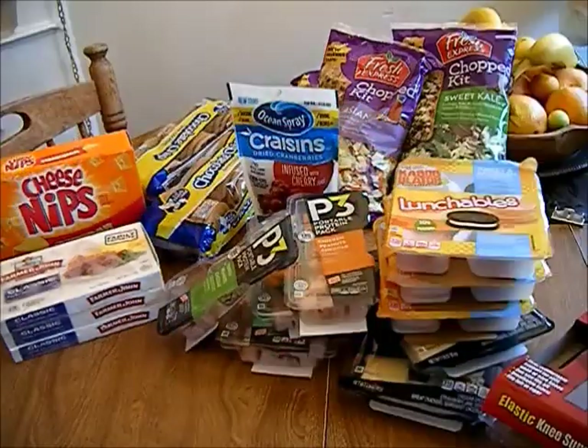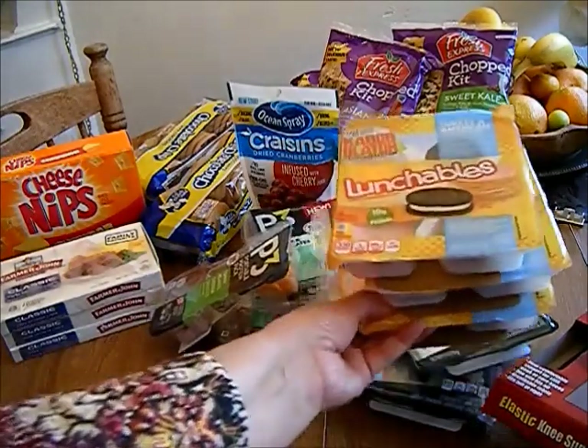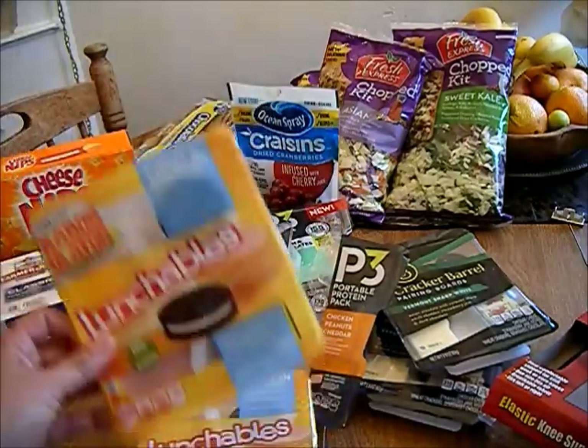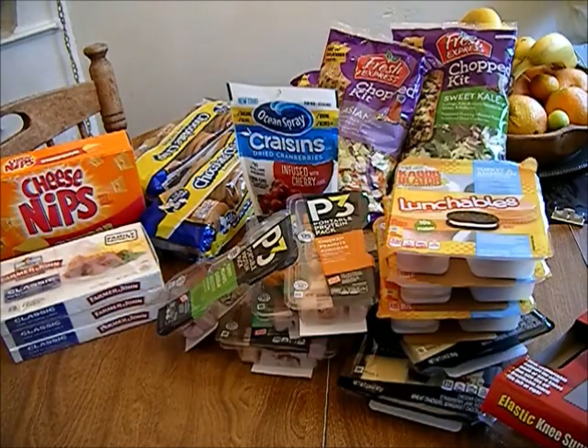The best deal of all are these three lunchables for 99 cents — they're like over two dollars at Walmart. So these are all the items I picked up today, and if there's anything you like, go to the 99 cent store — you'll be surprised. I really enjoy it and I save a lot of money. If you like this video, please share, like, comment, and subscribe to my channel. Goodbye!